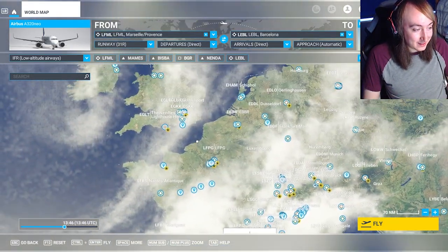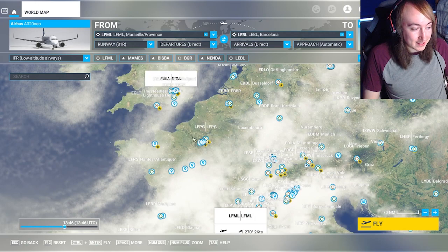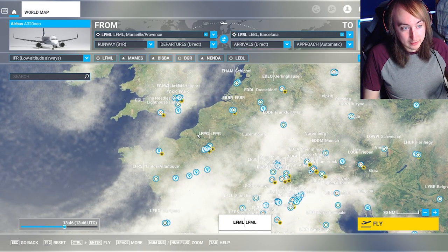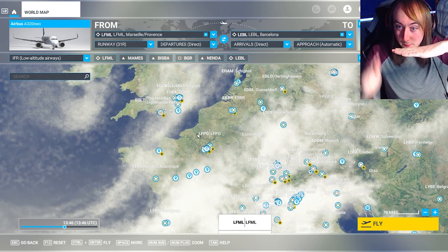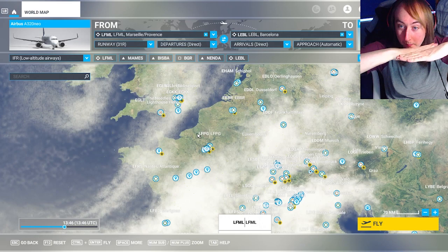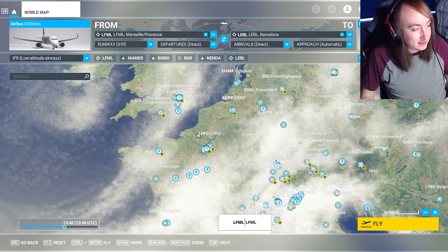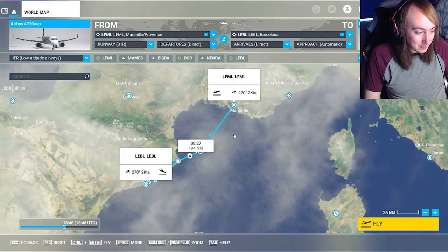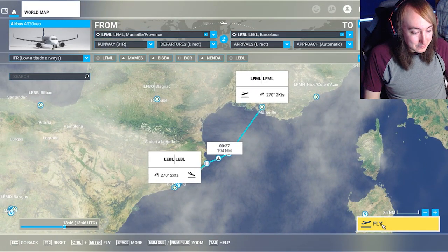I was going to do London to Paris, like the classic, but the issue is that it practically wants me to come in from this angle and then somehow do a massive 90-degree bend. So we're doing this one instead. I think this one will be a little more fair. So let's get going.